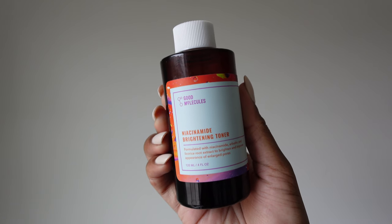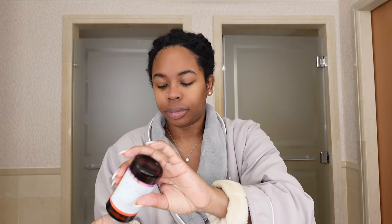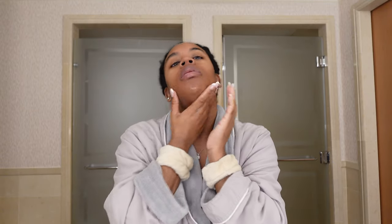I think that toners are beneficial and they're something I will keep in my skincare routine. At home I use a cotton round — I've also tried the sustainable cotton rounds but they don't really work too well for me. Here I am in a hotel so I'm using my hands.